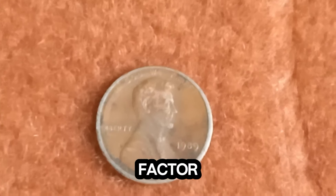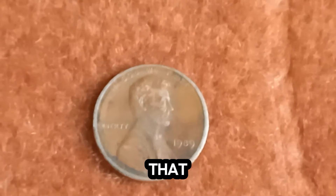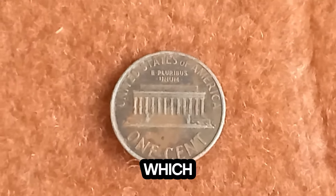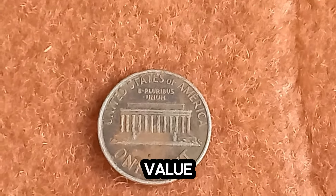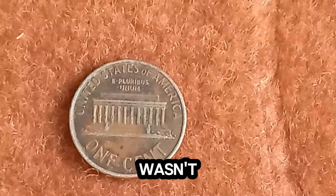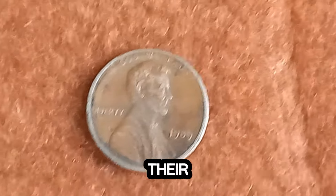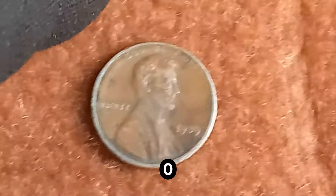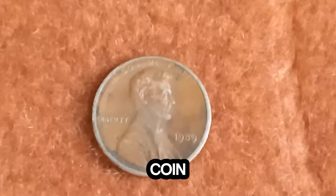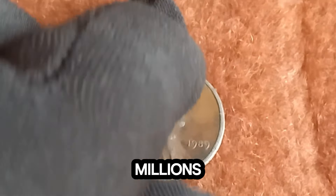Condition is another crucial factor. A coin in pristine, uncirculated condition is far more valuable than one that is worn and damaged. Professional grading services can help determine a coin's condition, which significantly impacts its value. Lastly, historical significance can play a role. Although 1989 wasn't an extraordinary year in numismatics, certain pennies from this period can still hold historical value. The $1.8 million penny is believed to be a rare error coin, possibly with an extremely unique flaw or composition that sets it apart from the millions of others minted that year.